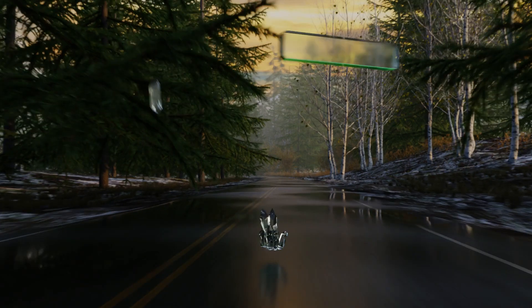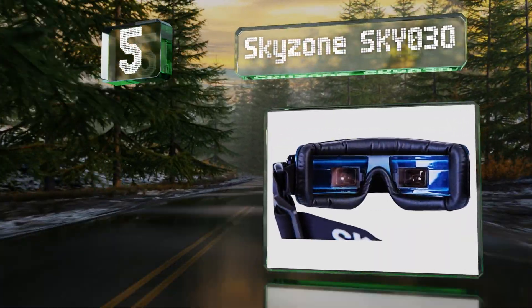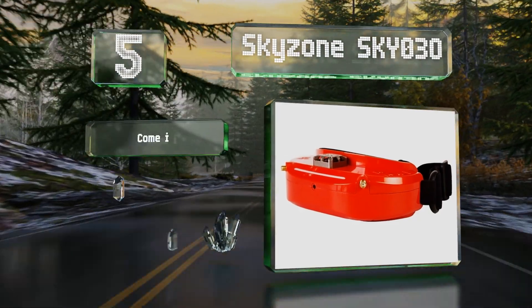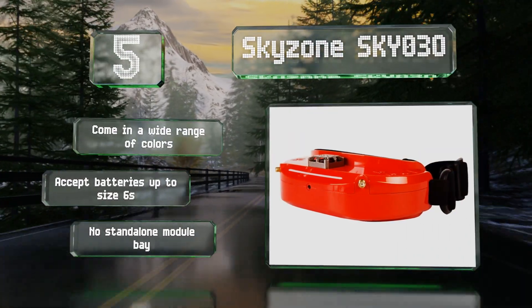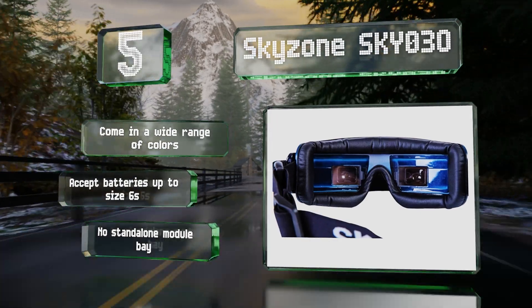Coming in at number five, bi-directional head tracking, two OLED screens, and a built-in fan to minimize fogging are just some of the features that make the Skyzone Sky 030 a good choice for dedicated pilots. These also offer a special low-latency racing mode and HDMI and AV inputs. They come in a wide range of colors.